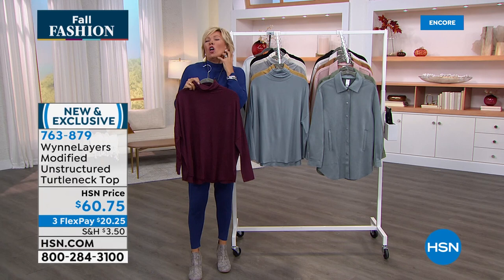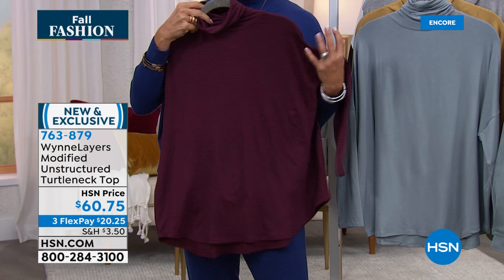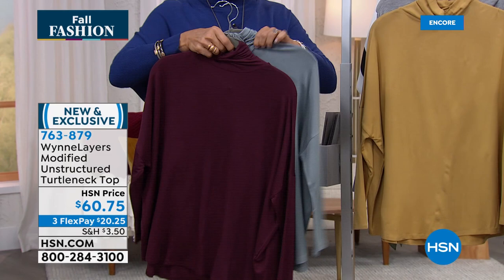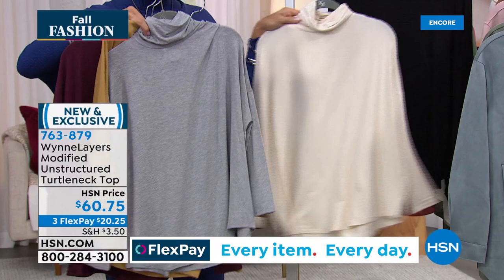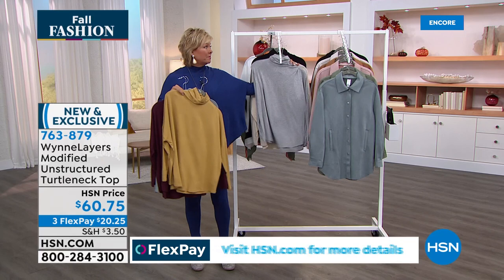These colors are so pretty. It's a modified turtleneck — it's not a big tall awkward turtleneck, it's got this unstructured feel to the bodice. It's not one of those tight-to-your-body turtlenecks. For fall you love it but you just don't want to have to suck it in all day. Let's go through the choices: we've got the burgundy, this dusty blue — my favorite — called prairie sand, a gorgeous light heathered gray, ecru, and black. 27 inches in the length.